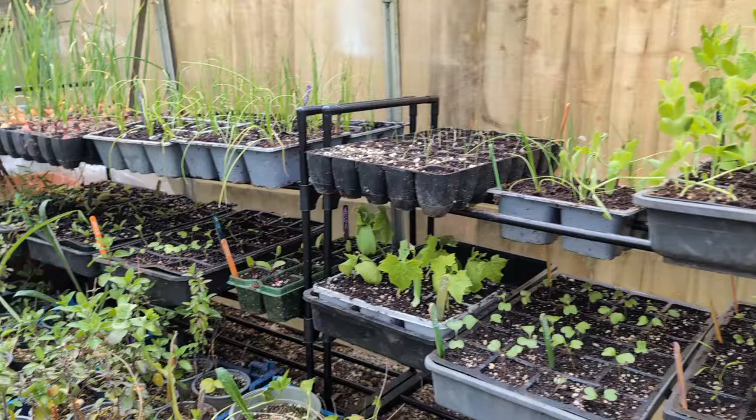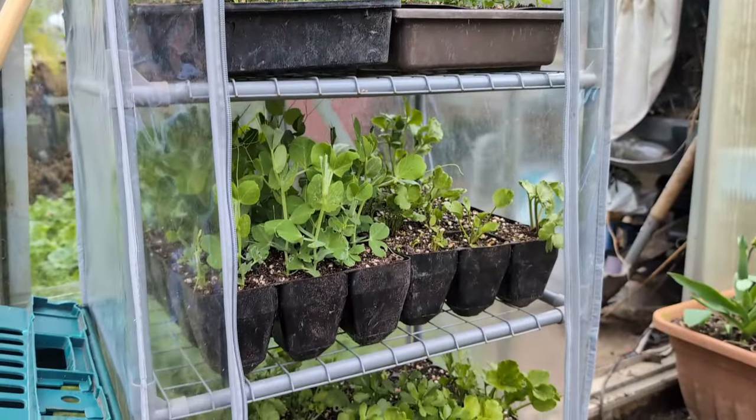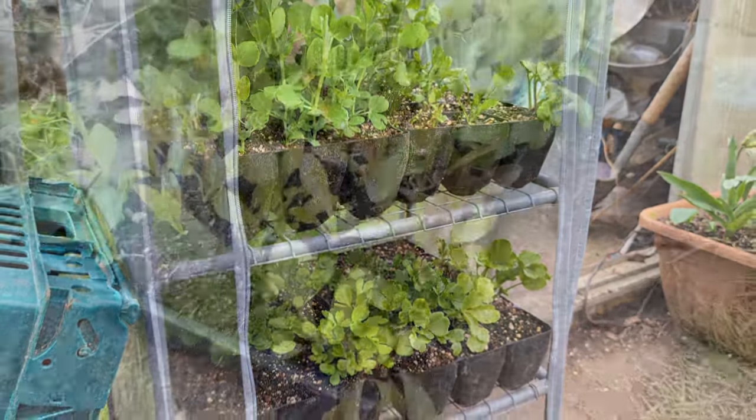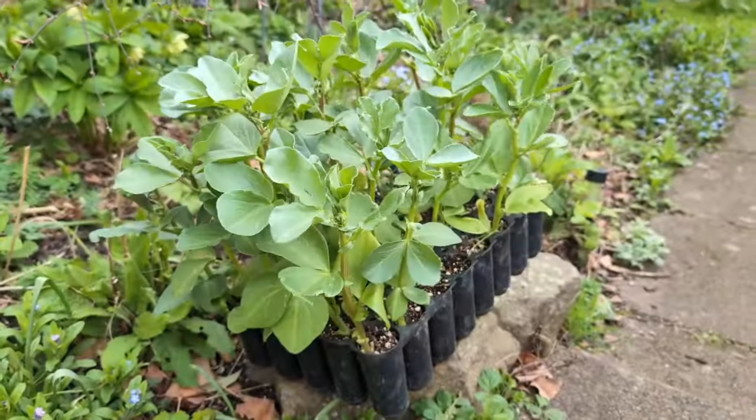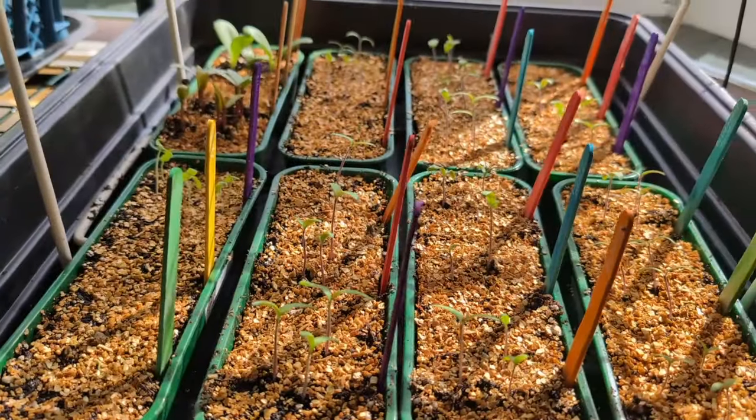The greenhouse has really started filling up as you can see, and I'm running out of space here. I've got the flimsy outside that's already full. I've also got some things outside hardening off. I've still got seedlings in the living room as well — they've got the chillies and tomatoes in there.